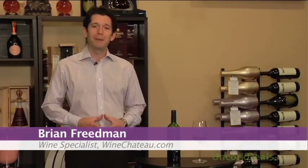Hello everybody, welcome to UncorkDeals.com. I'm Brian Friedman, wine specialist for WineChateau.com.